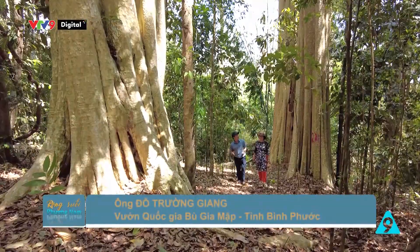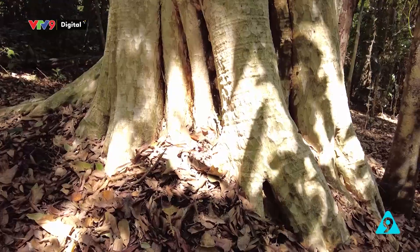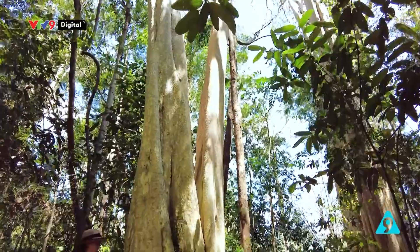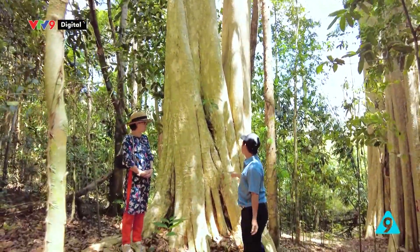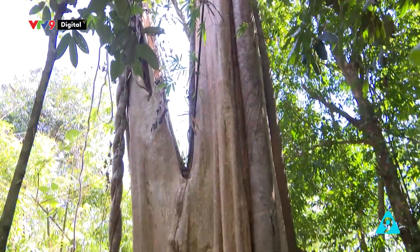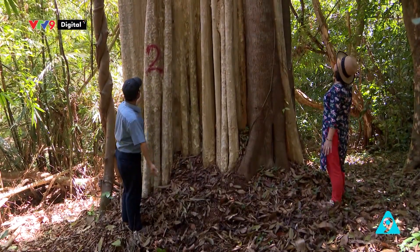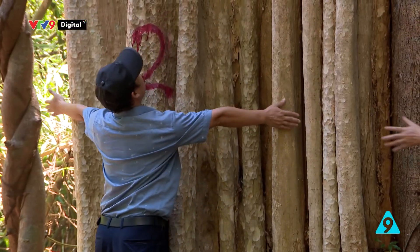Mời các bạn ghé vườn quốc gia Bù Gia Mập và ghé quần thể cây di sản Việt Nam tại vườn quốc gia. Những loài cây cổ thụ có đường kính lớn, với tuổi đời từ 155 đến 455 tuổi được Hiệp hội Bảo vệ Thiên nhiên và Môi trường Việt Nam công nhận là cây di sản. Chúng ta đang thấy cây số 2 trong quần thể 7 cây, cây bằng lăng, rất to và khổng lồ, với tuổi đời trên 205 tuổi và đường kính hơn 3 mét.